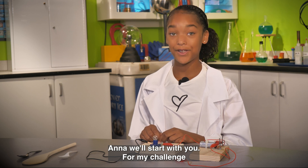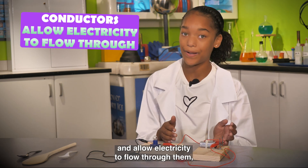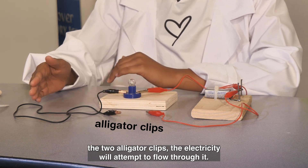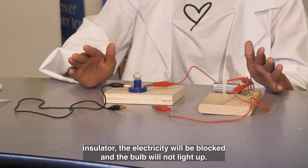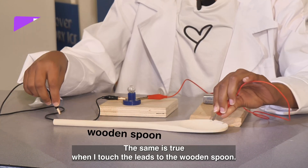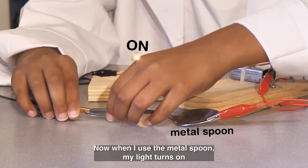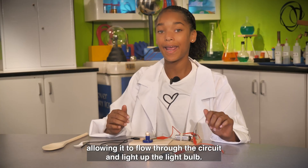Anna, we'll start with you. For my challenge, I've built a conductivity tester. I can use it to find out what materials are conductors and allow electricity to flow through them, and what are insulators which block electricity. When I put anything between the two alligator clips, the electricity will attempt to flow through it. If it is a conductor, the electricity will flow and the light bulb will light up. If it is an insulator, the electricity will be blocked and the bulb will not light up. If I touch the wires to the plastic spoon, the light stays off — that tells me plastic is an insulator. The same is true with the wooden spoon, also an insulator. When I use the metal spoon, the light turns on. The metal spoon acts just like metal wires and conducts electricity, allowing it to flow through the circuit and light up the light bulb.